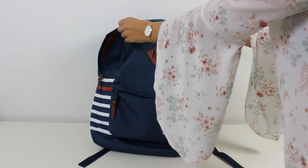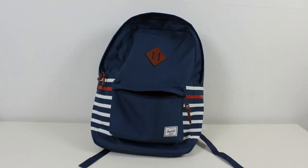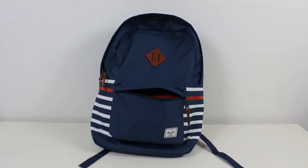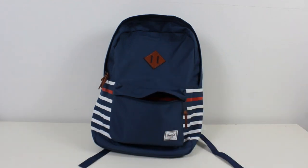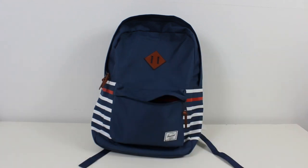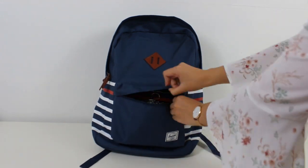Now I'm going to show you what I put in the front pocket. I always put my wallet in there — I don't know if that's the smartest move, but it's easy to grab. I also put my phone in there, along with some makeup and a mirror. I always put some lip products in there, and if I don't have time to do my makeup in the morning I'll do it on the train. The last thing I bring is a pack of gum.